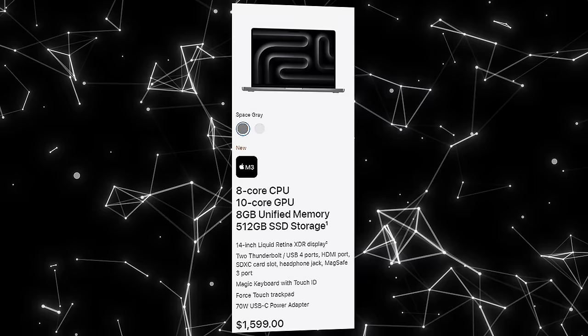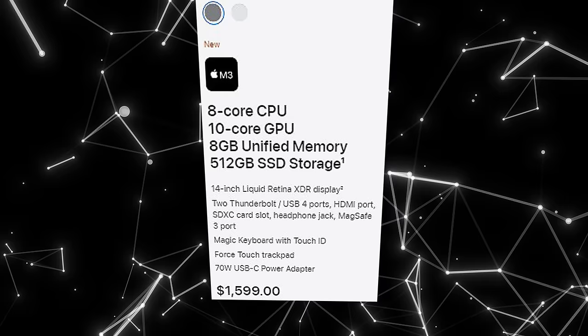The cheapest MacBook Pro you can get now is the M3 14-inch. It costs $1,600, and this 14-inch MacBook Pro has the same amazing Liquid Retina display with ProMotion, a 6-speaker setup, and a versatile port selection. For this model, Apple uses the M3 chip with 8 CPU cores, 10 GPU cores, and a 16-core Neural Engine.